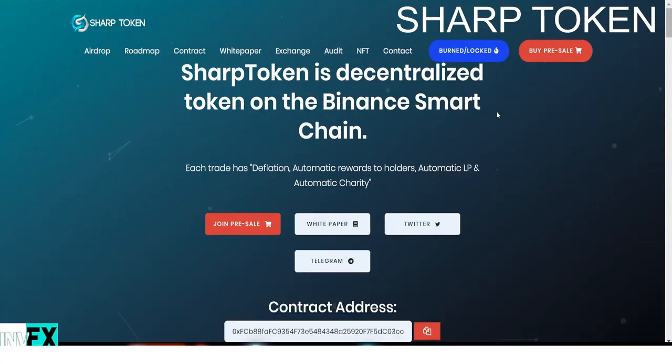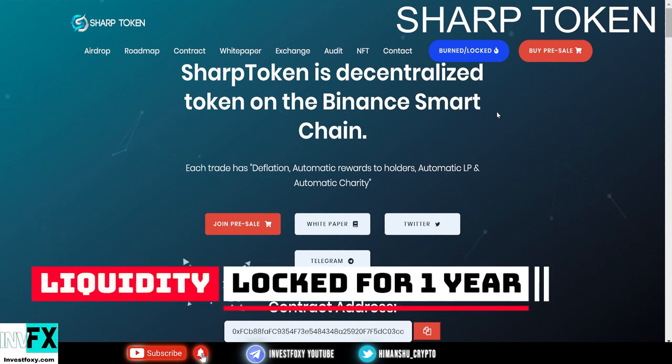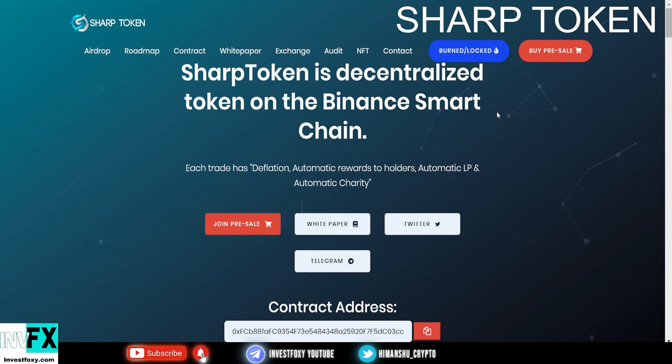In this video I'm going to talk about a token on the Binance Smart Chain that has huge potential, and they also have locked liquidity for one year. You know when a project has locked liquidity for more than a year, you know that project is good to go.